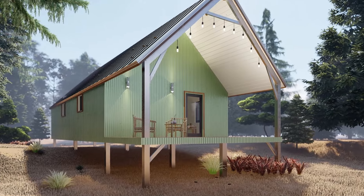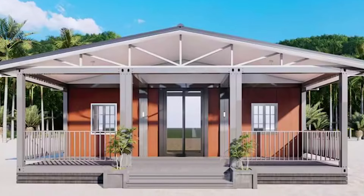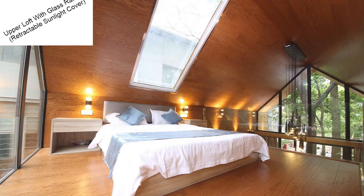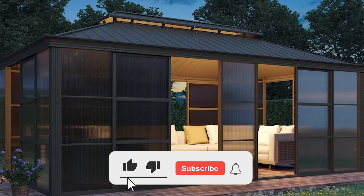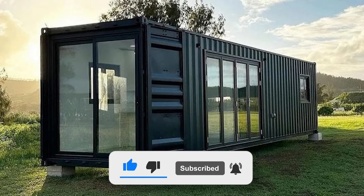Prefab homes, like any homes, are not one size fits all. While these designs are a bit offbeat, so is the modern homeowner. Broaden your horizons and you can find something within your budget and beyond your wildest dreams. If you liked this video and want to see more like it, show your love with a like below and subscribe to the channel for more fabulous finds.